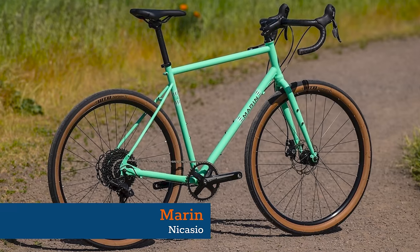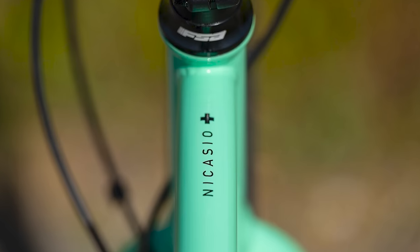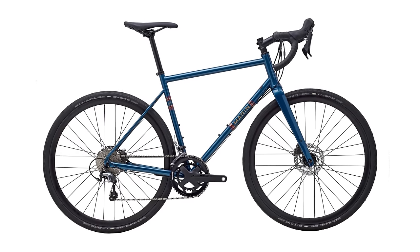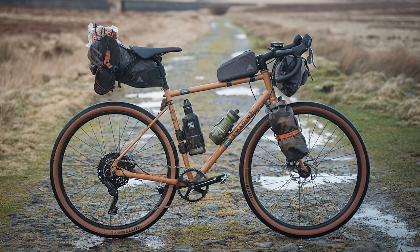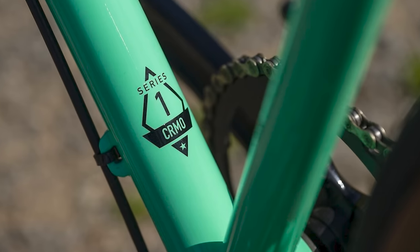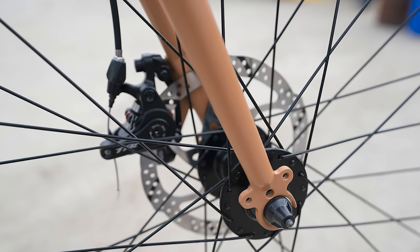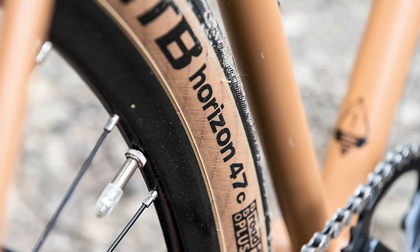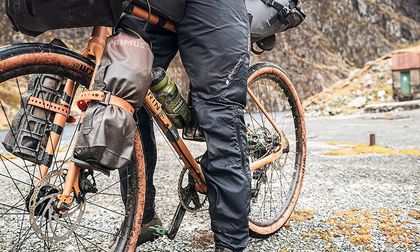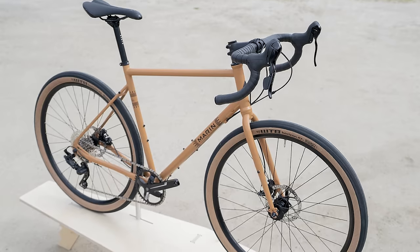You don't have to spend thousands to get a capable off-road machine. The excellent Marin Nicasso starts at $899 and tops out at $1,699. For this very reasonable price, you get a capable bikepacking bike with decent components. Built around a sturdy and comfortable steel frame, you get mounts on every surface to carry all manner of bikepacking bags for multi-terrain adventures. It comes with dependable alloy gravel wheels and WTB's brilliant Horizon tyres. These huge 47C volume slicks will make every ride cushiony smooth.